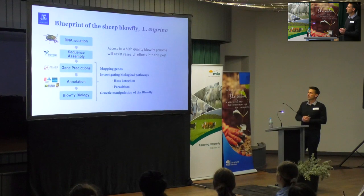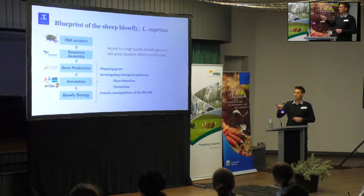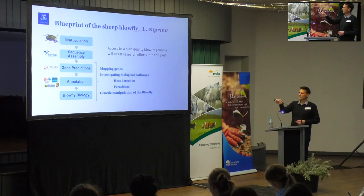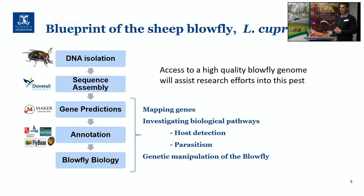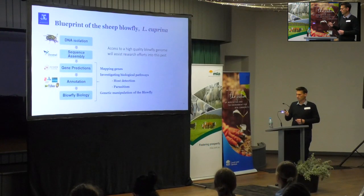Once we have the blueprint of the blowfly, we can get stuck into looking at a number of different areas. We can map genes — if there are particular things like a resistance gene of interest, we can look at mapping those. We can investigate different biological pathways using comparisons to known gene functions from many other organisms, so we don't have to find it all out from scratch. Some of the areas we're looking at include host detection, and I'll talk a little about some olfactory work that we're doing. We're also able to use the genome for genetic manipulation of the blowfly. This is key data that enables all of the other aspects of the work I'm going to talk about today.